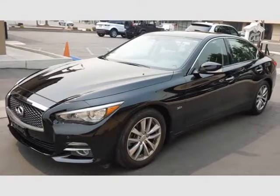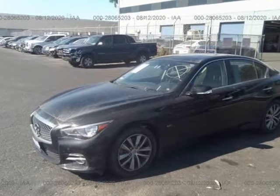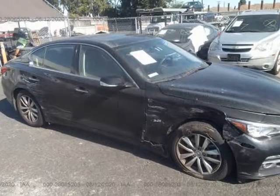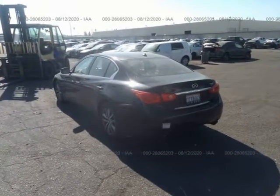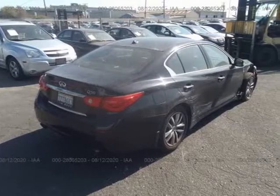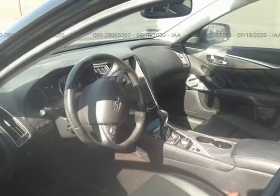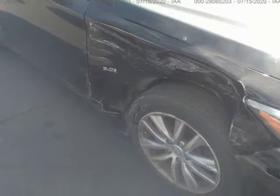This 2017 Infiniti Q50 is brought to you by Our Next Car Incorporated. Features include GPS navigation, leather 360 full-view cameras, blind spot warning, dual leather heated power memory seats, xenon lighting, parking sensors, side-view cameras, 6-cylinder twin-turbo automatic, sun-roof, LED headlights, and a Bose professional sound system with SiriusXM satellite radio.